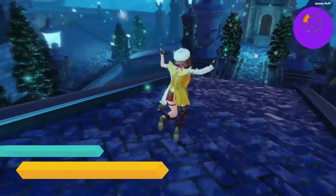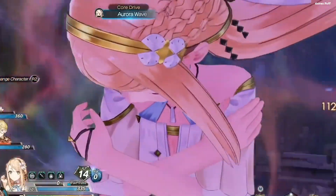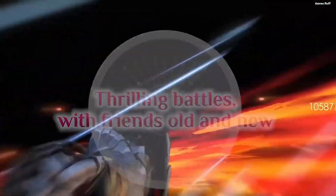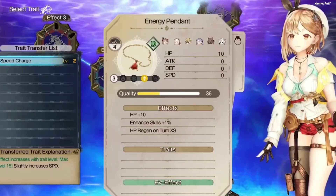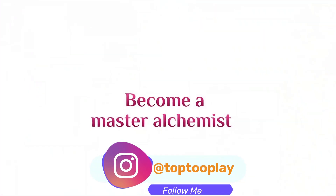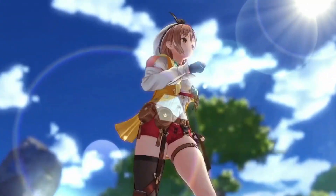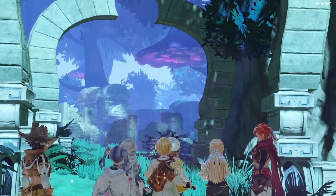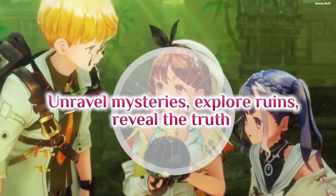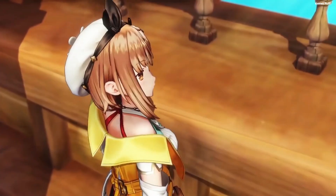Next up we have Atelier Ryza 2. The Atelier series has been offering comfort turn-based RPGs for a long time, but the newer entries have been fantastic for newcomers with quality-of-life upgrades, upgraded aesthetics, and the series' trademark charm. Atelier Ryza 2, despite the number in the title, is a great entry point into the series. As an essential for any lover of the genre, Atelier Ryza 2 incorporates crafting, collecting, tactical fighting, and exploration in a seamless manner.